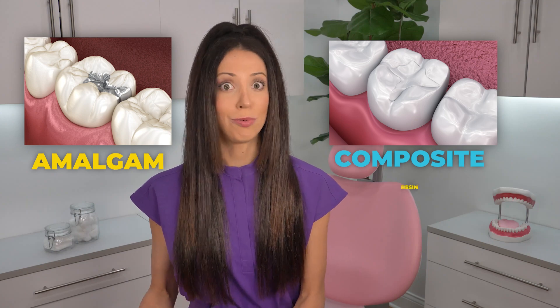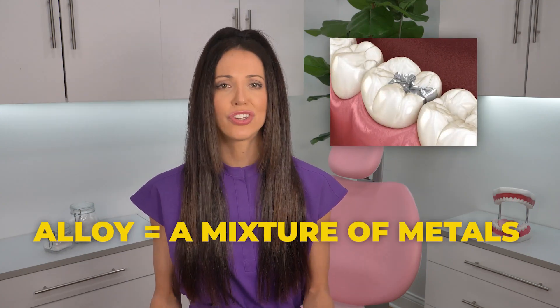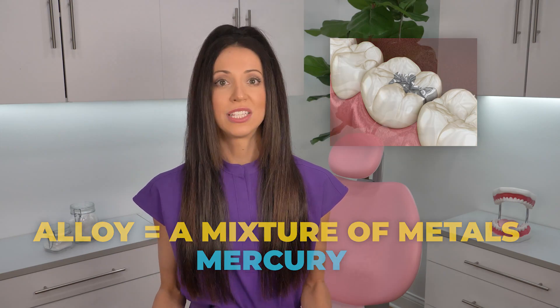There are two types of dental fillings: silver, also known as amalgam, and tooth-colored, also known as composite or resin. Traditional silver fillings are known for containing an alloy — a mixture of metals, including mercury. Silver fillings have been used for decades and they actually have many advantages over tooth-colored fillings.